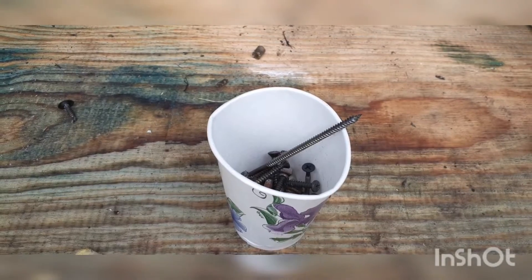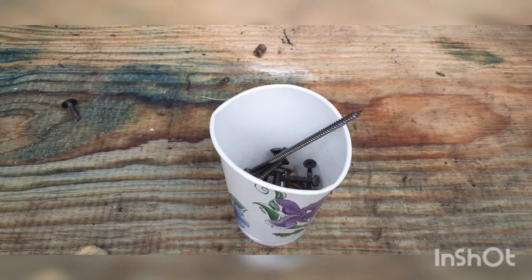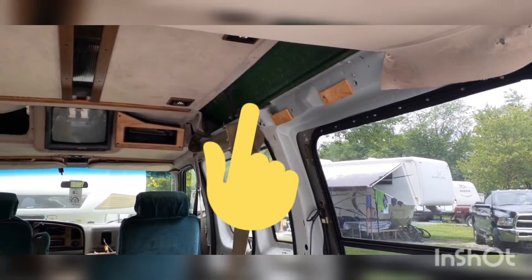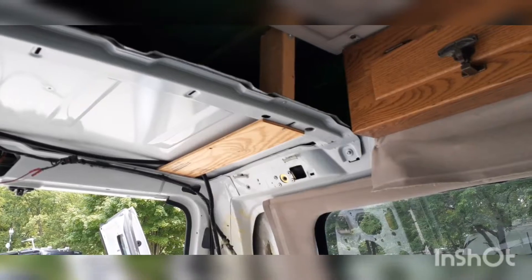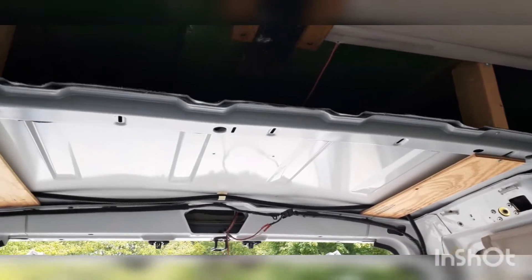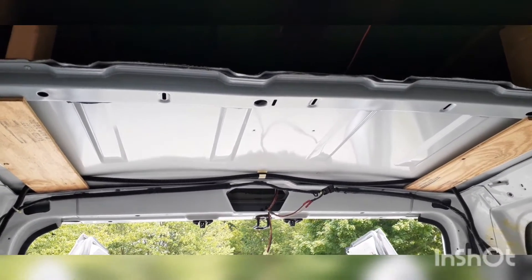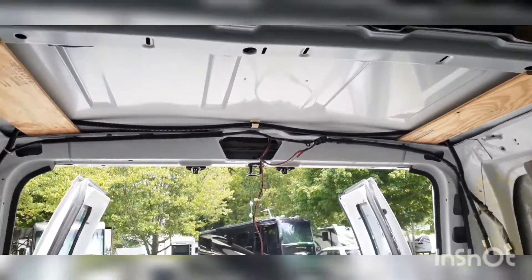So we're gonna start taking out this — whatever that's called. So we got that part out. We didn't realize that the original roof, part of it was still there, which is fine. We're just gonna turn that into shelving once we start building.